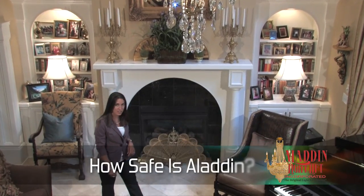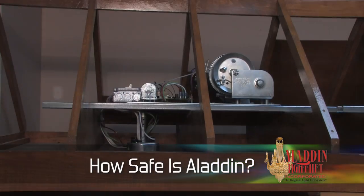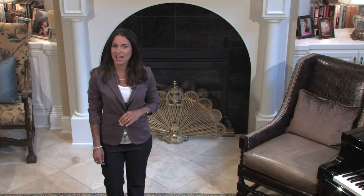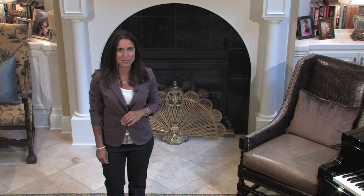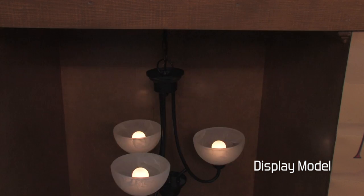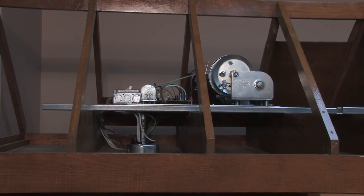For more than 20 years, safety has been our top priority here at Aladdin. The patented system has been rigorously tested by UL and is listed for residential and commercial use. Aladdin light lifts are tamper-proof — a key or passcode is necessary for operation. They are equipped with two independent locking systems, and for maximum safety, all electrical current is disconnected from the light fixture while it's being lowered. There is no risk of electrical shock while cleaning your light fixture or changing bulbs.